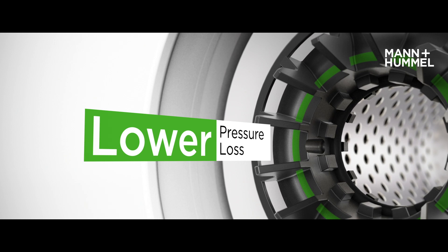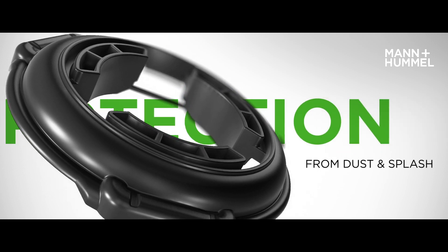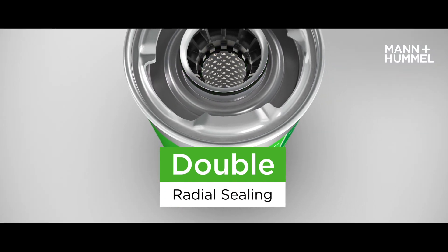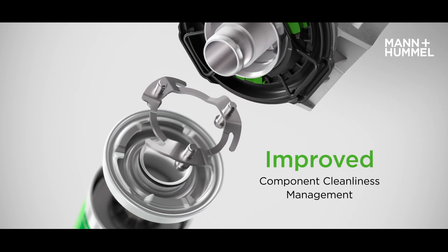Flow optimization of the inlet and outlet ensures lower pressure loss. An elastomer seal protects the bayonet interface from dust deposits and splash water to ensure a safe connection over lifetime. The inner and outer radial seal reliably protects against leakage. Machined parts for mounting the filter are located outside the liquid flow area, which prevents particles from entering the system.